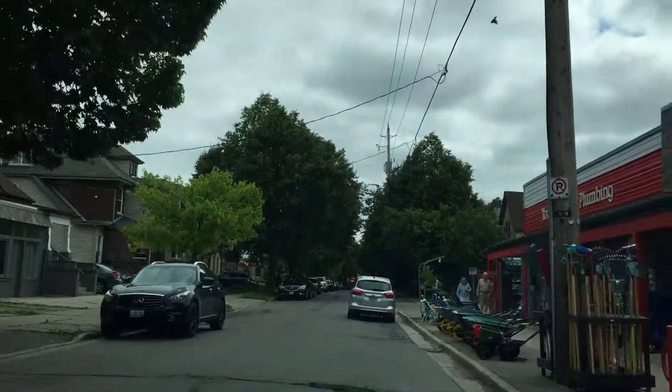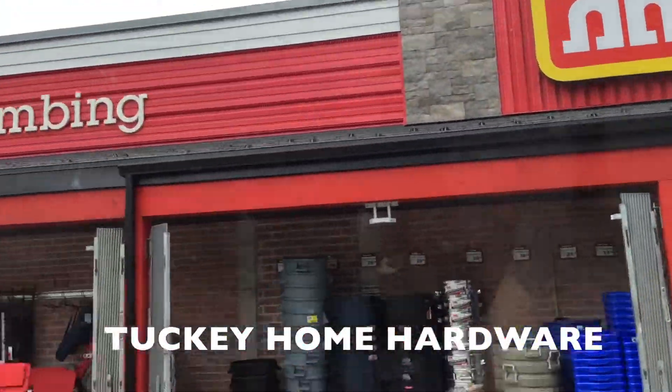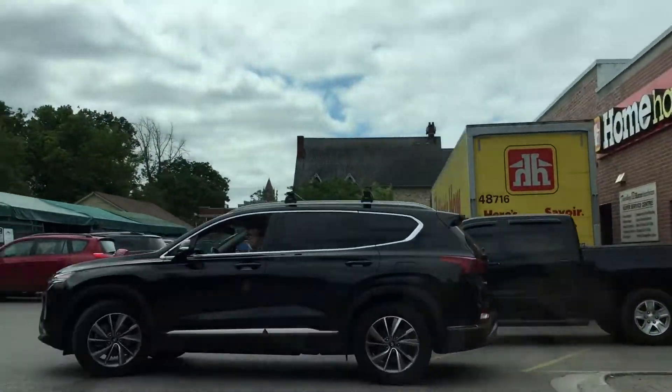Tucker's Home Hardware right here has been there forever. You'll hear advertisements for them — and with the space they're allowed, it's amazing how much they can put in.